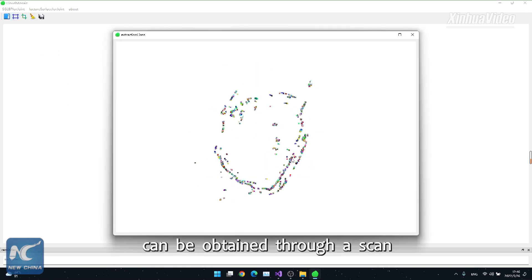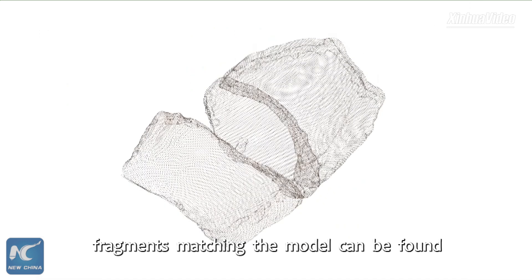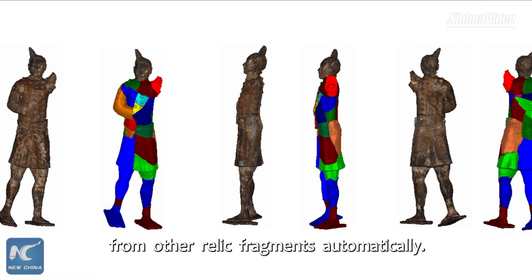A 3D point cloud model can be obtained through a scan of the cultural relics fragment. Then, fragments matching the model can be found from other relic fragments automatically.